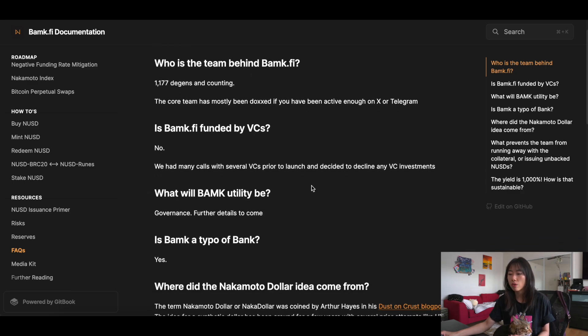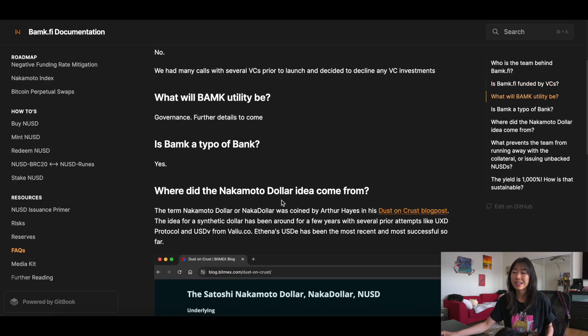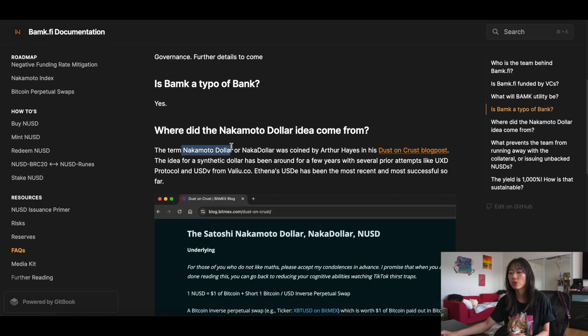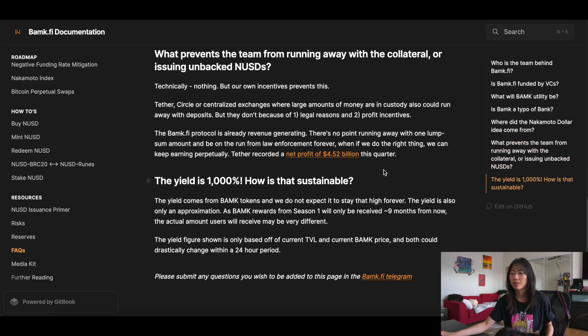Is it funded by VCs? No. What is the utility? Governance, TBA. Is it a typo? Yes. Fun fact — the term Nakadollar was coined by Arthur Hayes. What prevents the team from running away with the collateral? Technically nothing. But they claim that their incentives prevent this — using Tether and Circle as an example, they could also run away but they don't because of legal reasons and profit incentives. There's no point running away with one lump sum and being on the run from law enforcement forever, when if they do the right thing they can keep earning perpetually.